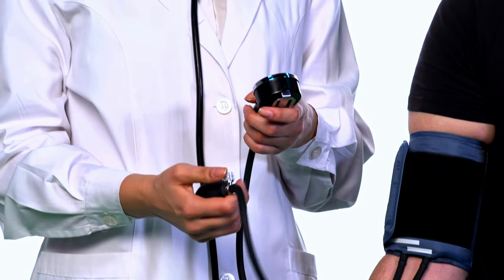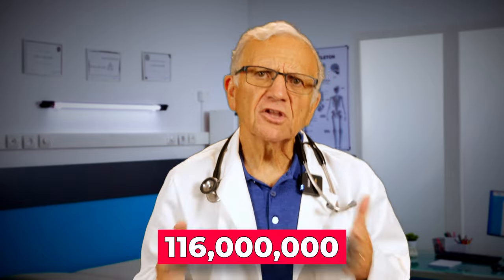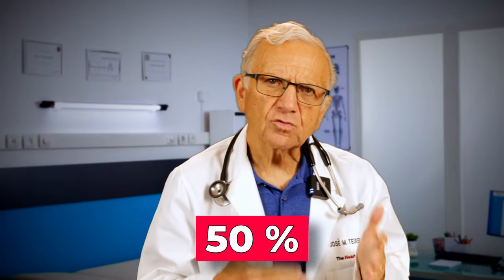If you have been struggling with high blood pressure, odds are you have looked high and low for an easy way to lower it. If you are in this category, you are not alone. According to the American Heart Association, 116 million Americans have high blood pressure, and 50% are not well controlled.